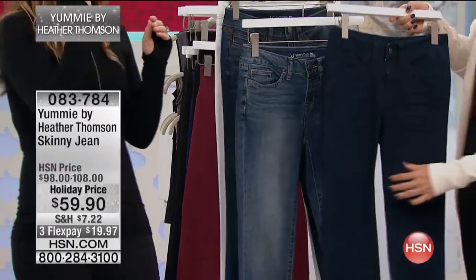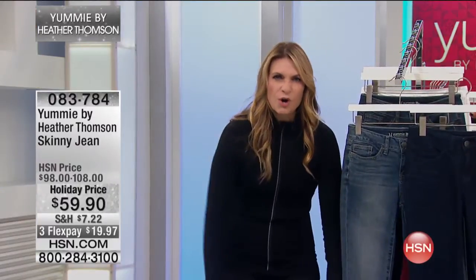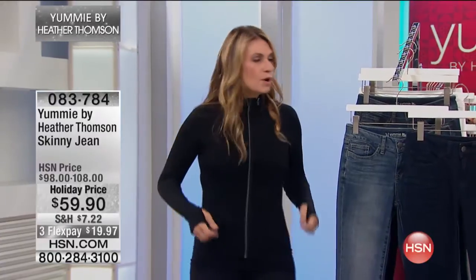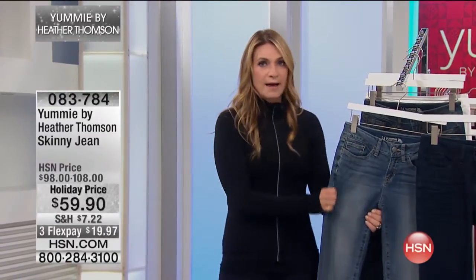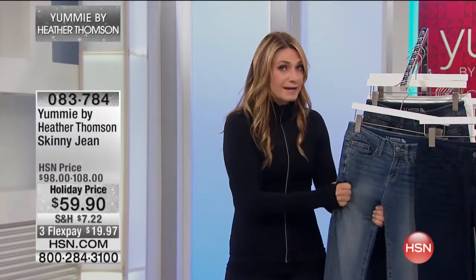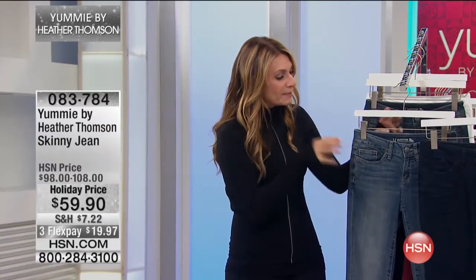This is what they call core spun technology. You know your stretch denim? They grow and you have to always pull them up. Or your knees bag, your tushy sags. This is not going to happen. This has got that rebound — the same as the legging, but in denim. The elastic acts like a coil.